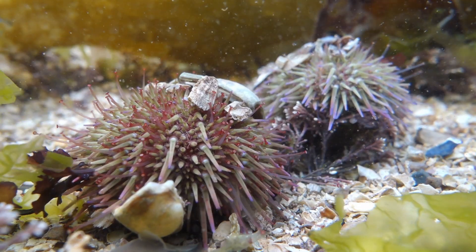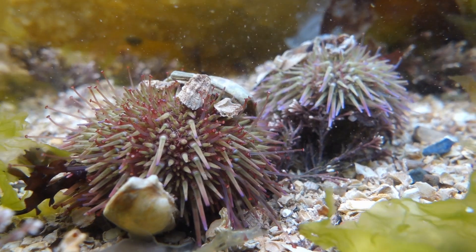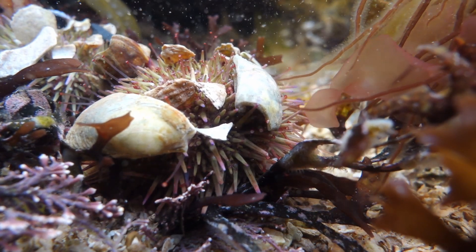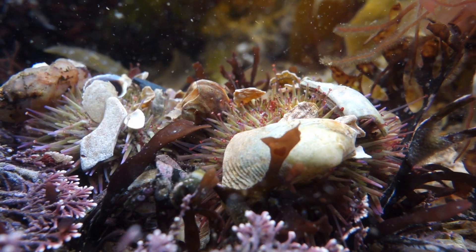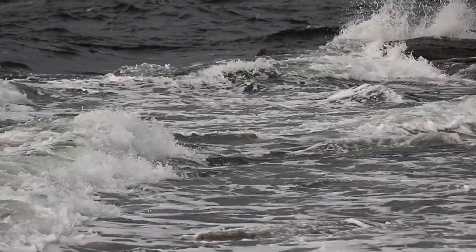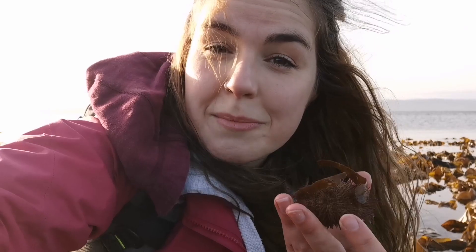Sea urchins do this absolutely adorable behaviour called hatting. They have the same tube feet suckers as starfish, which they use to grab hold of bits of shell, rock and seaweed. Eventually almost their entire body becomes obscured by these so-called hats. Research has suggested a variety of reasons for the behaviour — it might be to weigh them down in high current, it might be camouflage from predators, and some people also think they use it as sun protection.